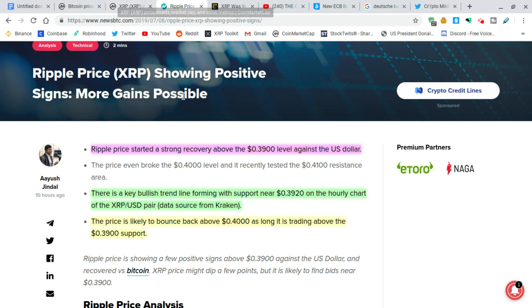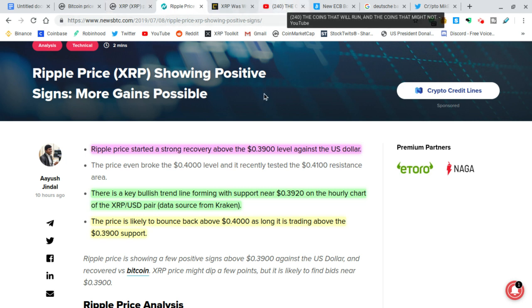Ripple has started a strong recovery above the 39-cent level, so 39 cents is the new support. Hopefully it stays above it — it should, especially now that Bitcoin's going up and pulling XRP up with it. There's a key bullish trend line forming with support near $0.3920. The price is likely to bounce back above 40 cents, which it is doing right now.